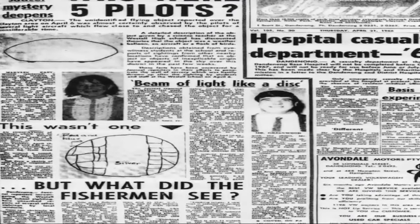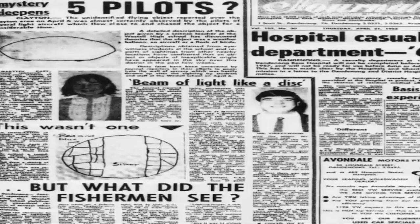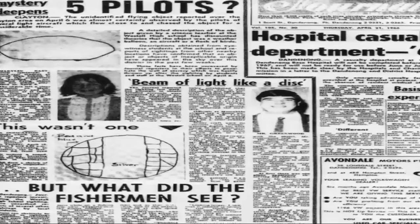Thanks to these, and thousands — possibly millions — of other testimonies from people of countless disciplines, the acceptance that these craft exist has been forced upon the U.S. government and other governments globally. It would seem full disclosure, rather than the trickle we see now, is not a case of if, but is now one of when. It is a pursuit of truth which we find highly compelling.